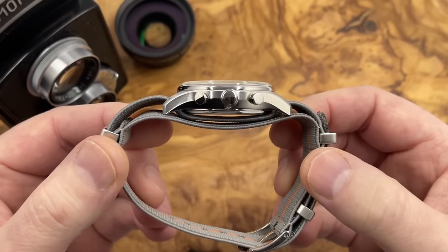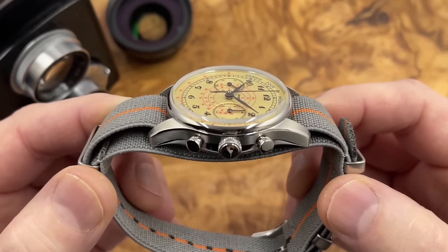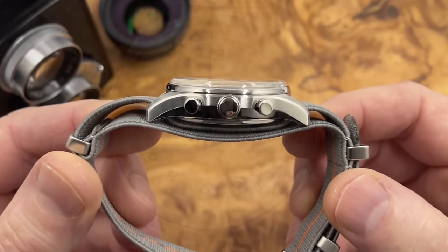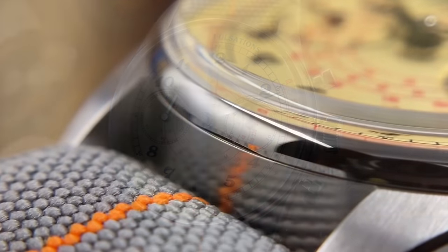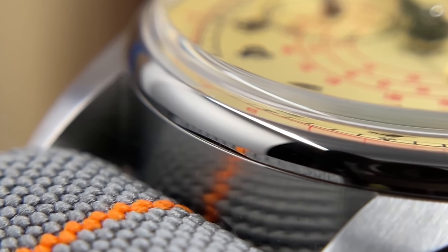Nice piece of crystal covering the dial as well — box crystal with a little bit of dome to it, double dome as well. So when you look at the dial at a tight angle you've got decent clarity. You've also got some blue AR coating on the underside and you can see that in the reflections. And it's surrounded by a very nicely polished bezel as well. Very nice.